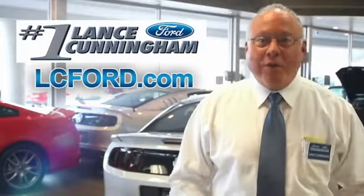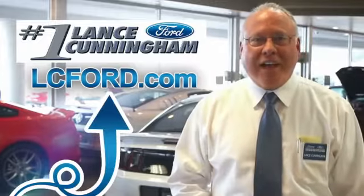Thanks for checking out this vehicle. For more information, visit lc4.com. Thanks again.